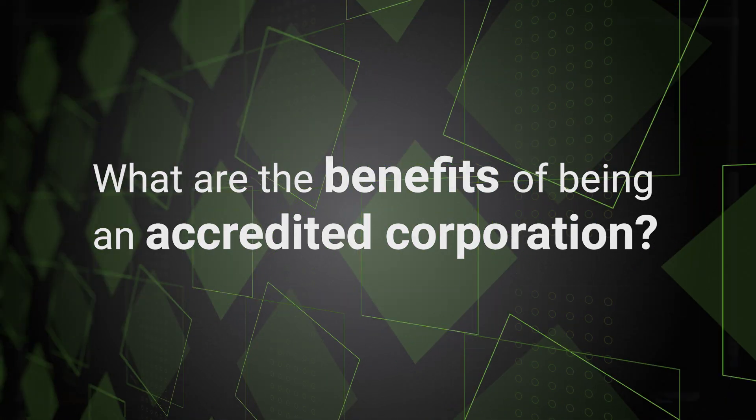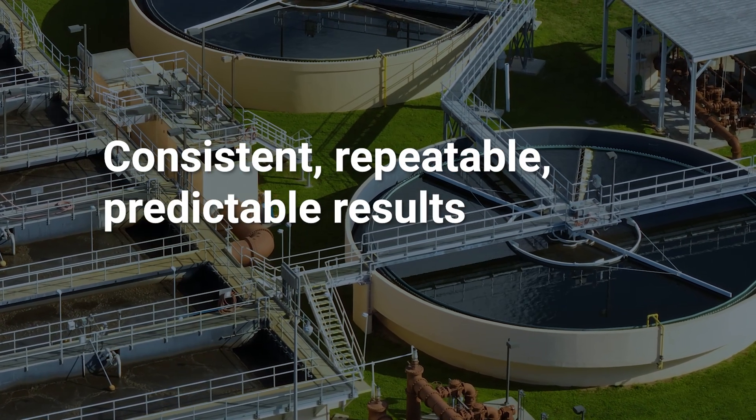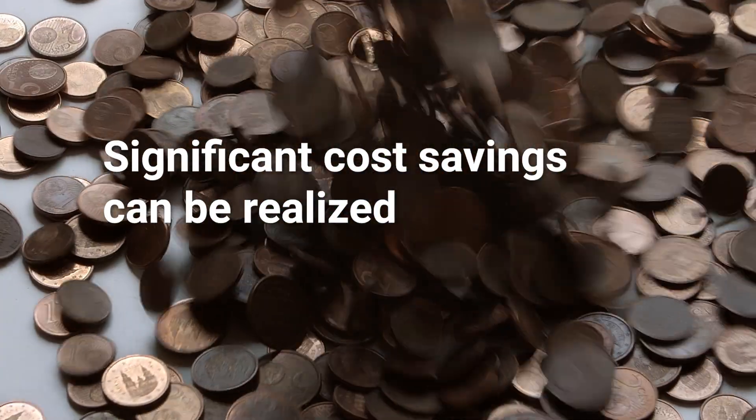There are actually many benefits to being an accredited corporation, but I think the main benefit is the ability to have a consistent approach. Each and every time you perform regulatory inspections based on your program and on your QMP, the results will be repeatable. There's a cost saving there, and you can capture that knowing how your agency will react and what to expect during the regulatory program.